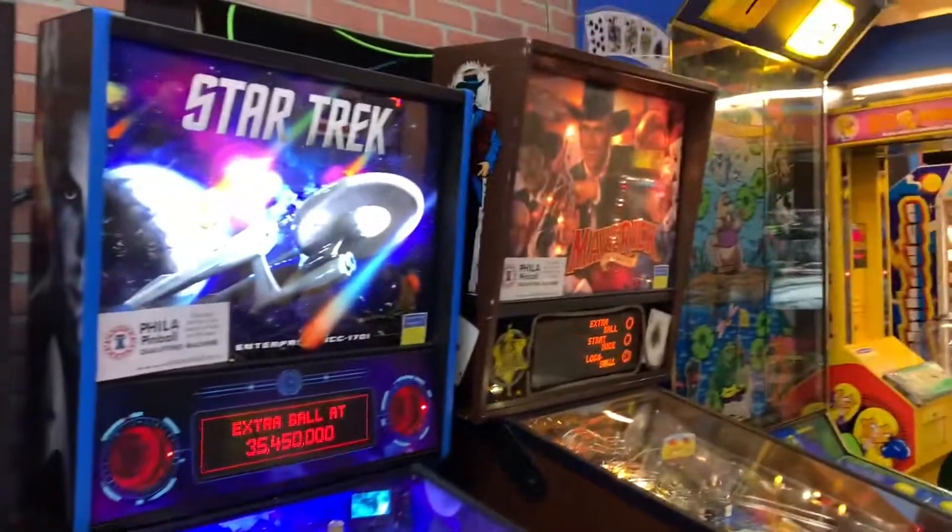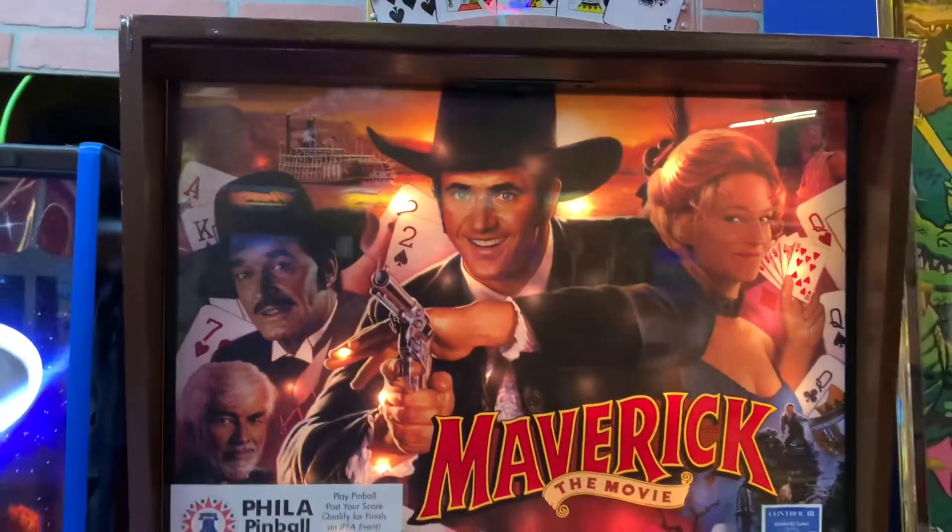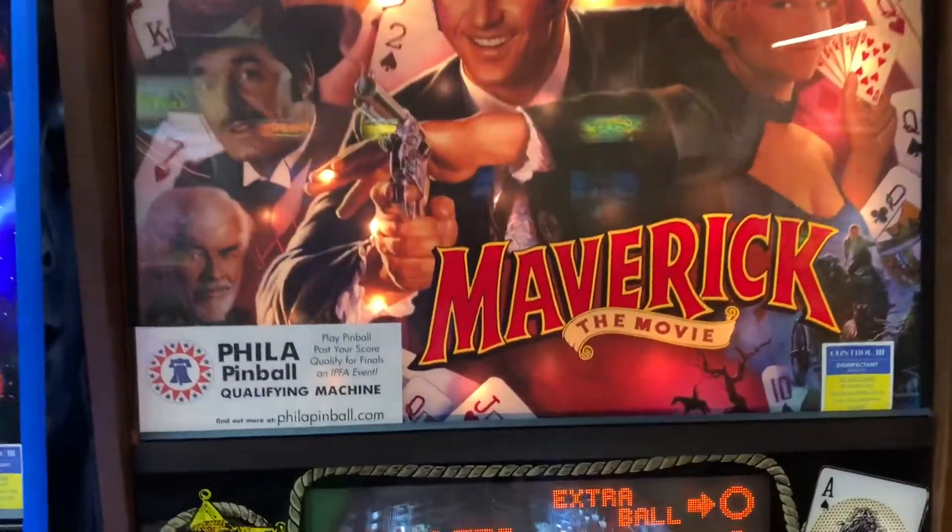And then one more next to them both is the Maverick one. Oh yeah, that's pretty cool as well — vintage 90s, perhaps.